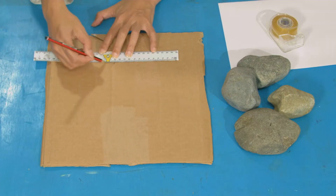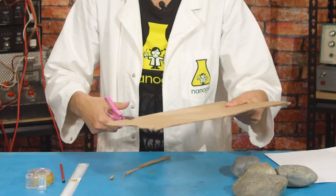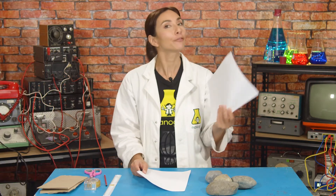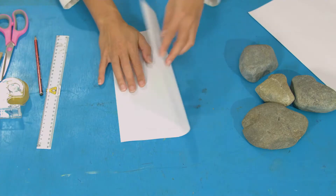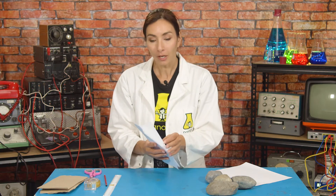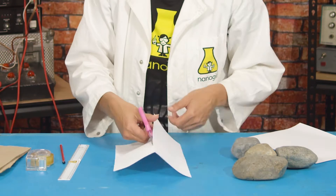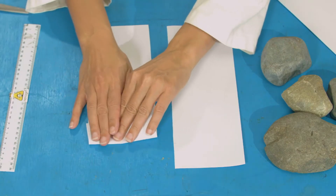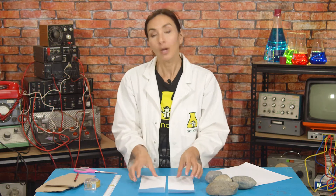We're going to start by taking our card and measuring out two identical rectangles — you can make them any size you like; mine are 25 centimeters long by 13 centimeters wide. Cut those out. These are going to be the floor and the roof for your lab. Next, take one piece of paper, fold it in half lengthwise, then open it out and cut along that fold to make two strips of the same width. Lay it along the long edge of the card and mark where it meets the corner, then fold at that point to make a corner. Set these aside — these are your flat walls.